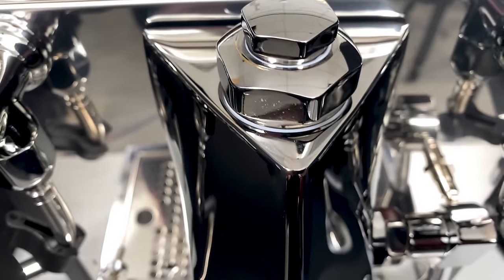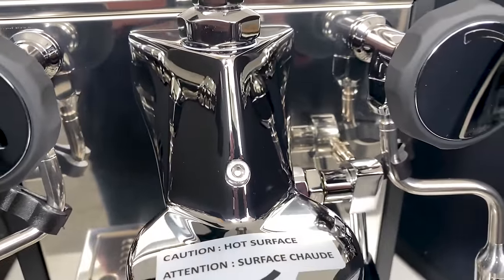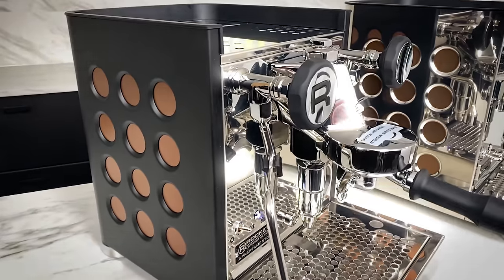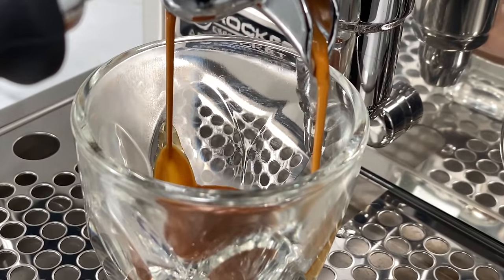When I first saw the Rocket TCA here, it was hard to miss the strikingly beautiful angular revision to the iconic E61 group. They really have not changed at all in decades. Could the Apartmento TCA be the machine to explore your dreams? Let's find out, shall we? Coming up, I'll dig into this brand new toy.